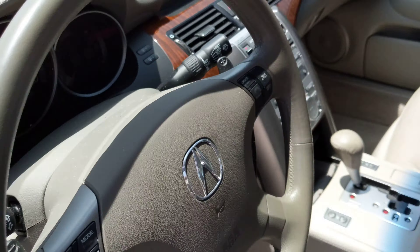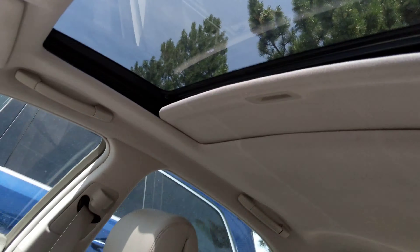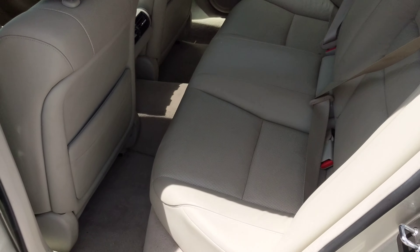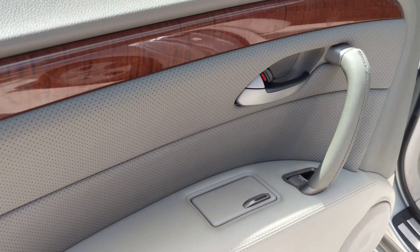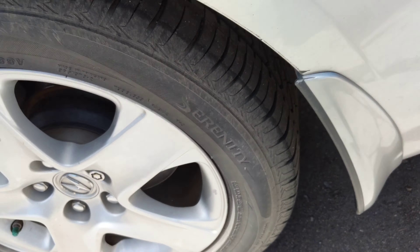It's very, very clean. It's got this beautiful wood interior. The leather looks like it's in really good shape. These Acuras, you know, obviously they're solid. And this one's definitely... the tires have got plenty of tread on them.